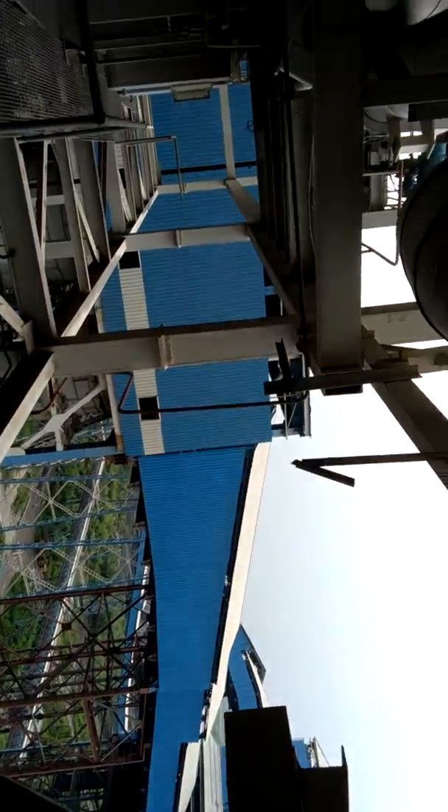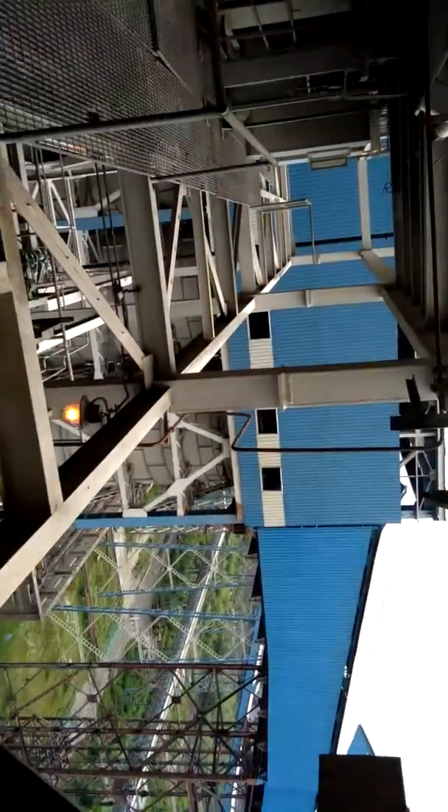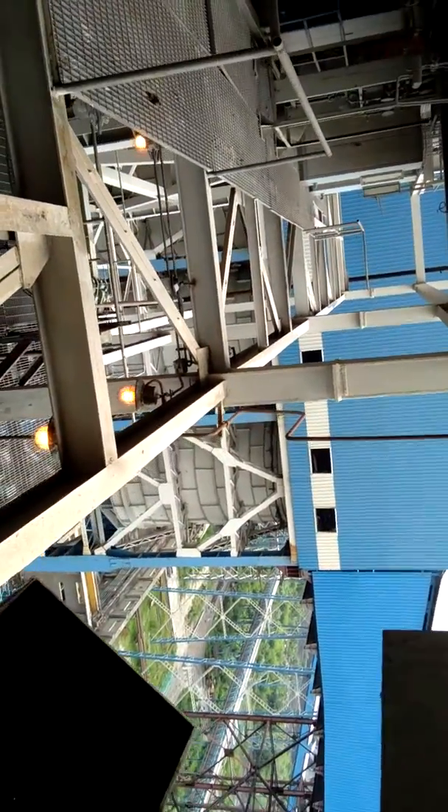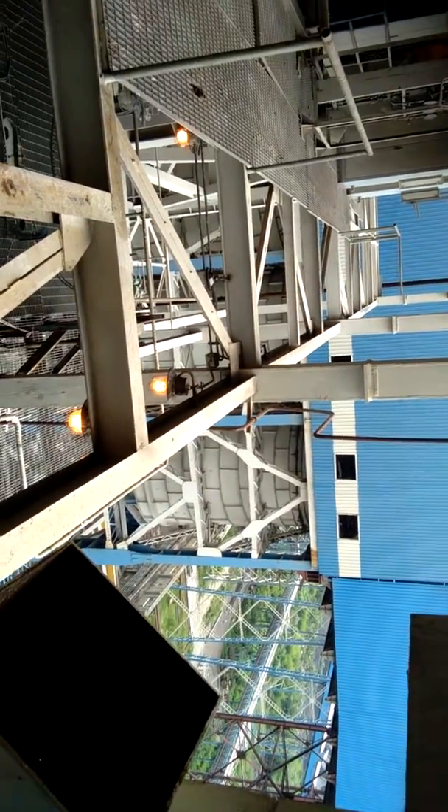Look at this conveyor belt through which coal comes, and there is a coal bunker.